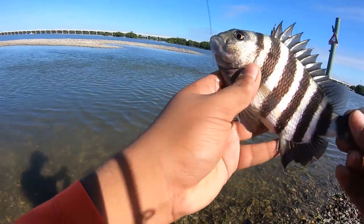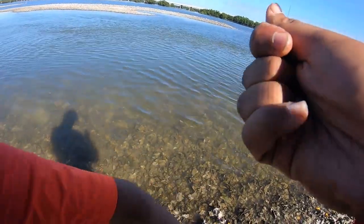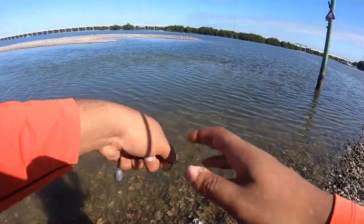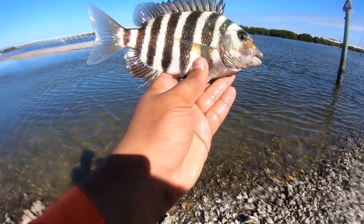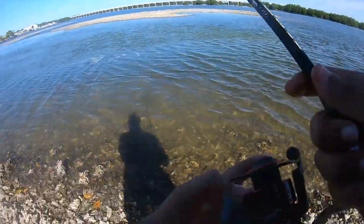Little baby sheepshead. I guess these are what they're fighting to be. I'm using half a hermit crab right now just because the small ones are fighting a lot.